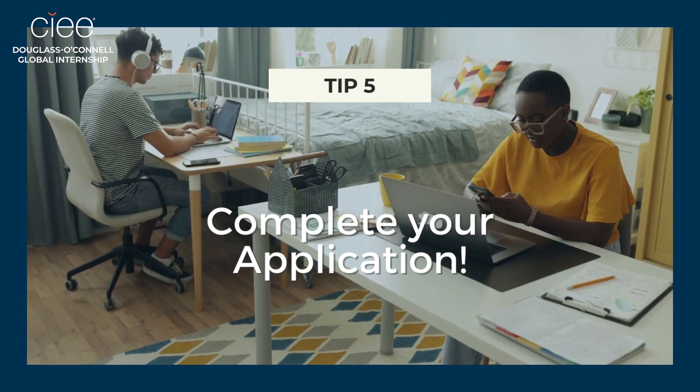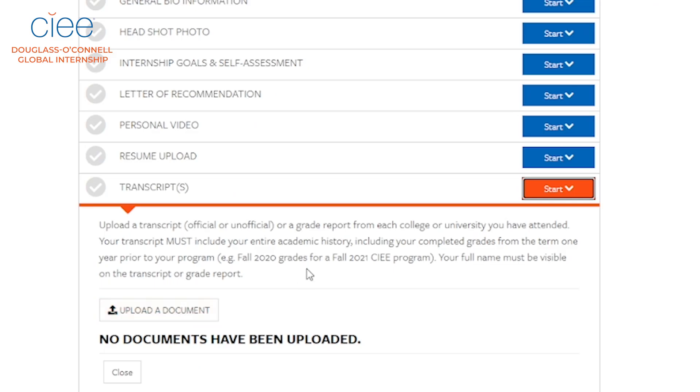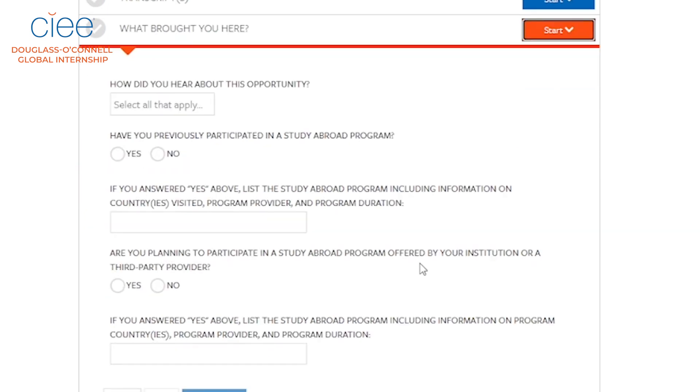And to wrap up, just submit a few more things: an unofficial copy of your transcript, complete the scholars survey, and answer a few more simple questions.